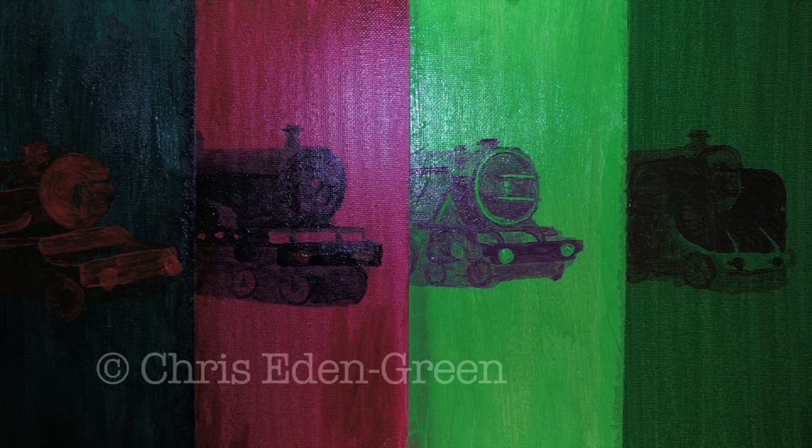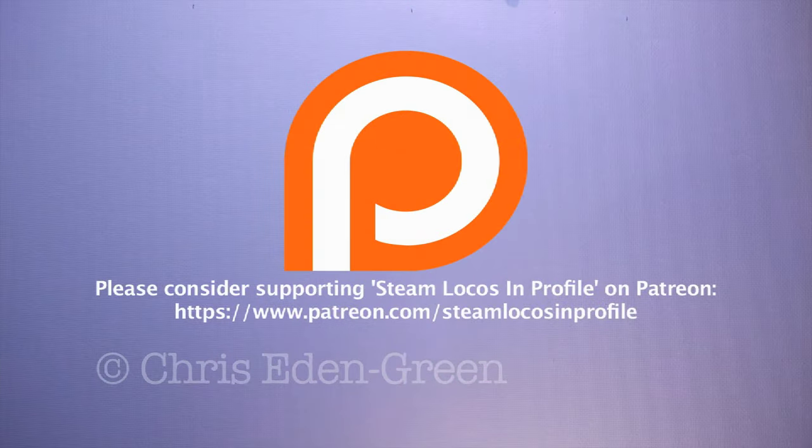Before we start though, I'd just like to give a thank you to everybody who's been supporting me on Patreon recently. If you really do like this series of videos and you'd like to help it continue, then please feel free to at least consider becoming a patron from as little as £3.50 a month. It really does help.